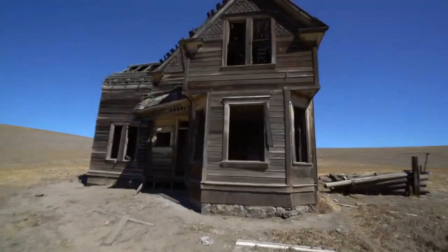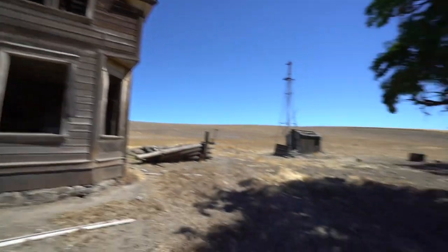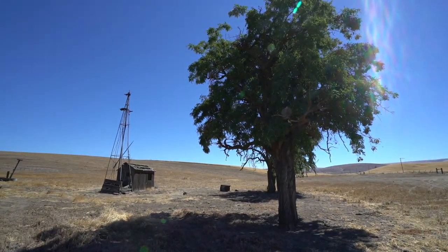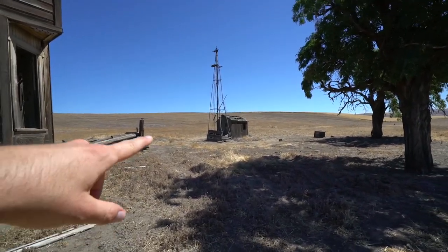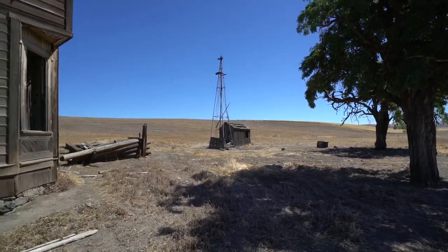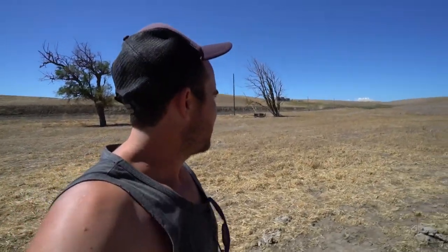This is the main event for this morning. I don't know the name of this place, but we'll just call it Abandoned House in the Country. There's a couple trees over here and some kind of windmill — I'm going to guess that was maybe for a well.